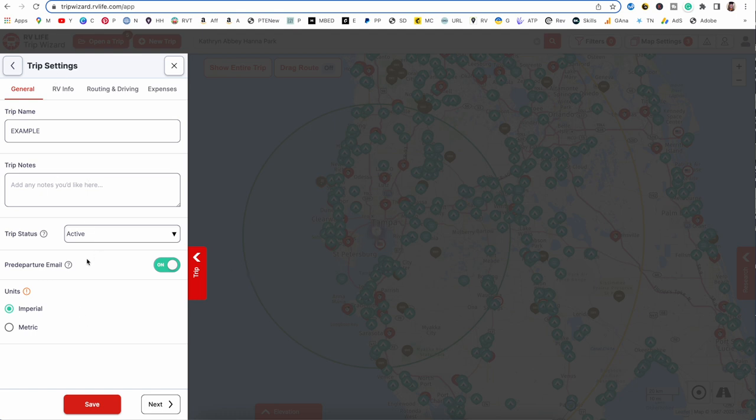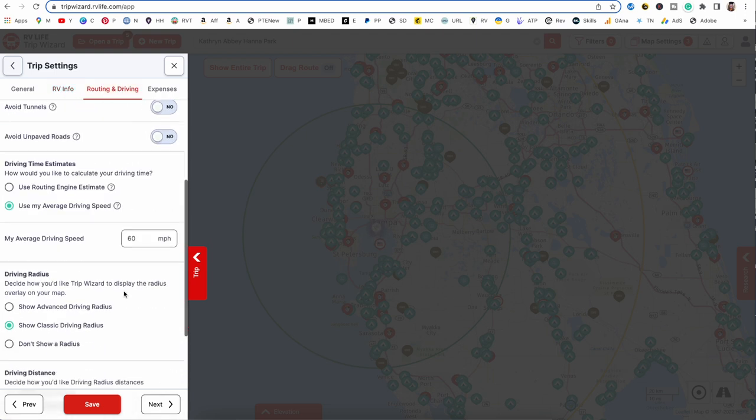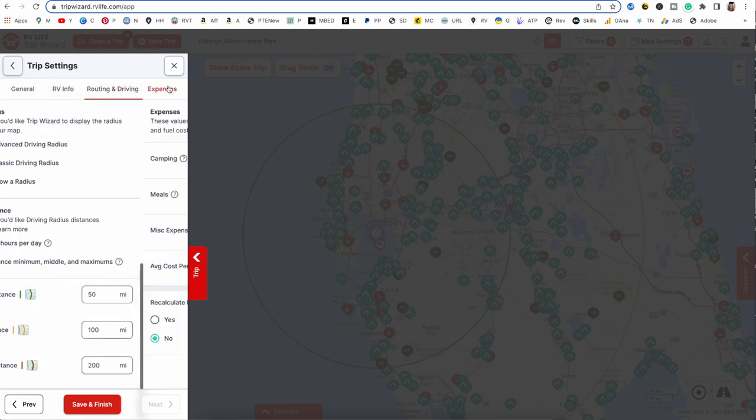The only thing I want to change here is the pre-departure email. If you would like an email before you're supposed to leave a campground to go to your next stop, keep this on. I do not like all the emails, so I'm going to turn it off. All the other trip settings are exactly the same as what we set up in the defaults. We're going to hit Save and Finish.